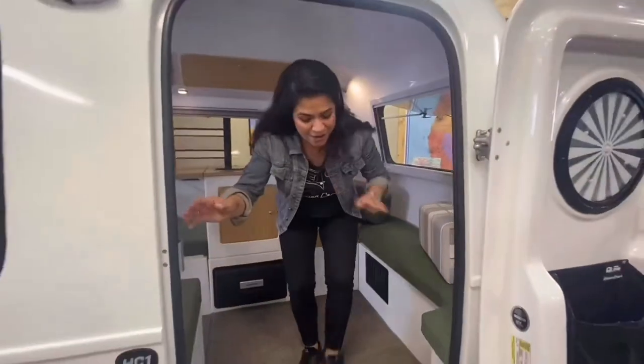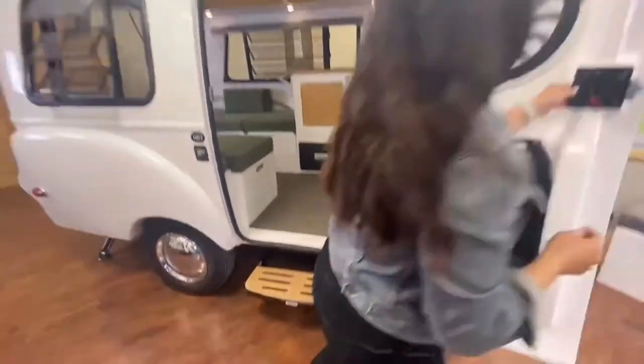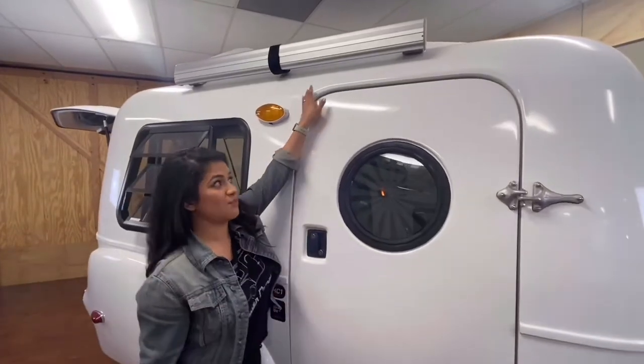The HC-1 now comes with a built-in footstep. The side door has been redesigned to be much stronger and comes with a built-in rain guard.